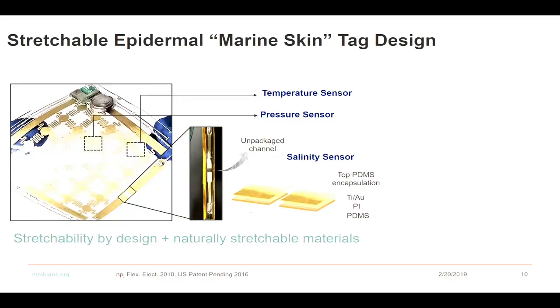We started working on that and developed heterogeneous integration strategies to make this kind of very compliant, overall CMOS electronic system — using silicon, not conventional flexible materials like organic or one-dimensional or two-dimensional material systems, though we do use those in an opportunistic manner.